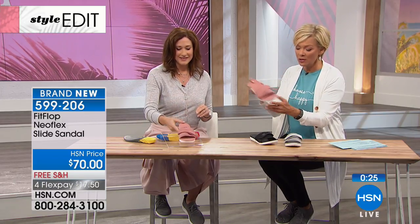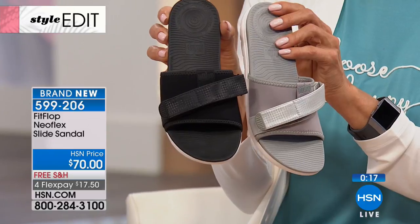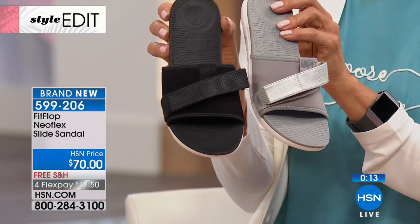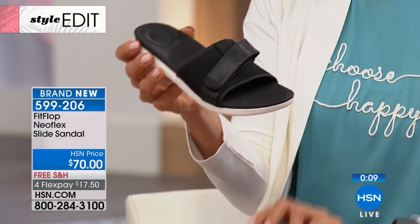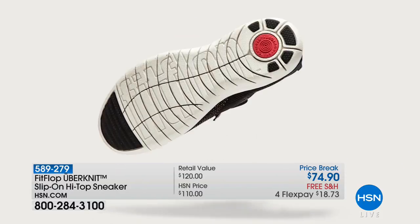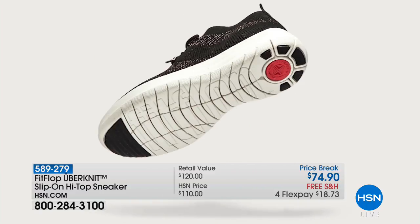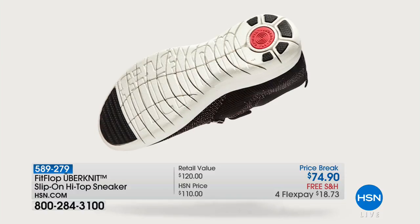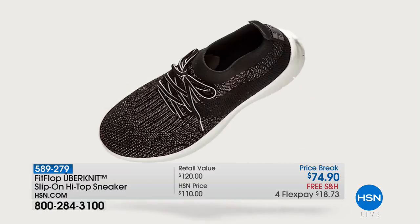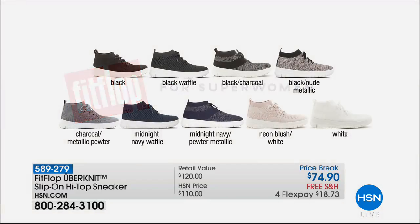Here's your dusty rose, soft gray, and black — all choices here for you. It's 1:30 in the morning — there really is a cult following for this brand. Once you put these shoes on your feet, you know you need to have more. I'm constantly chasing after my kids and the second I slip one of these on, I'm out the door. Now, the Uber Knit — we're going to be talking about that. You don't even have to unlace these. Colors available: black, black waffle, black charcoal, black nude metallic.